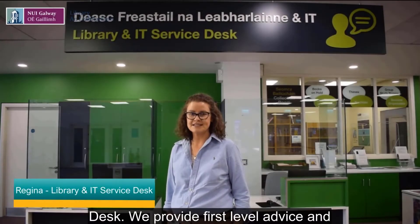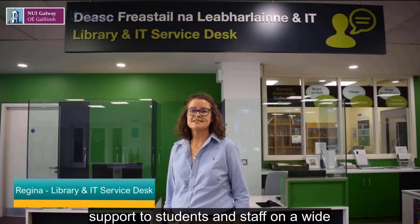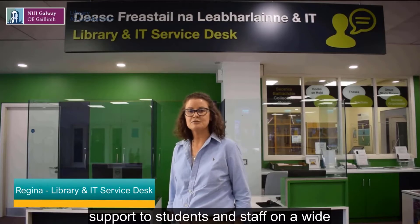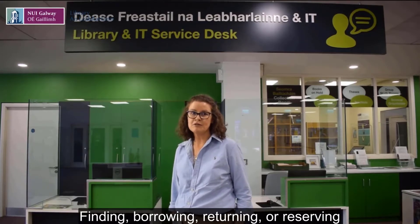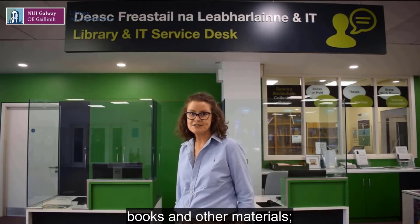Welcome to the Library and IT Service Desk. We provide first-level advice and support to students and staff on a wide range of Library and IT queries, such as finding, borrowing, returning or reserving books and other materials, printing, photocopying and scanning.